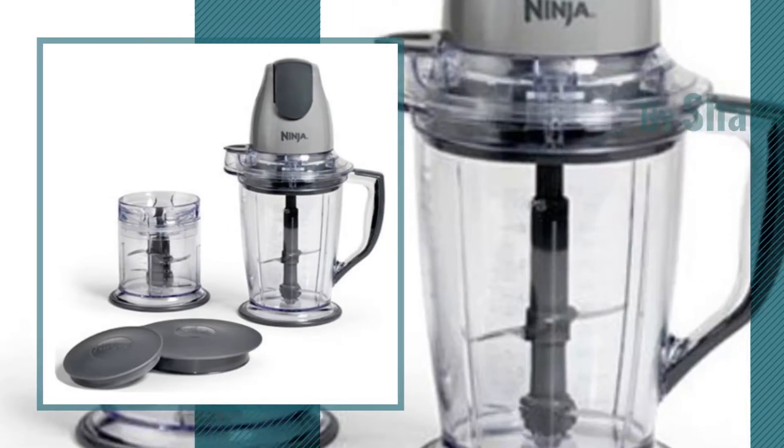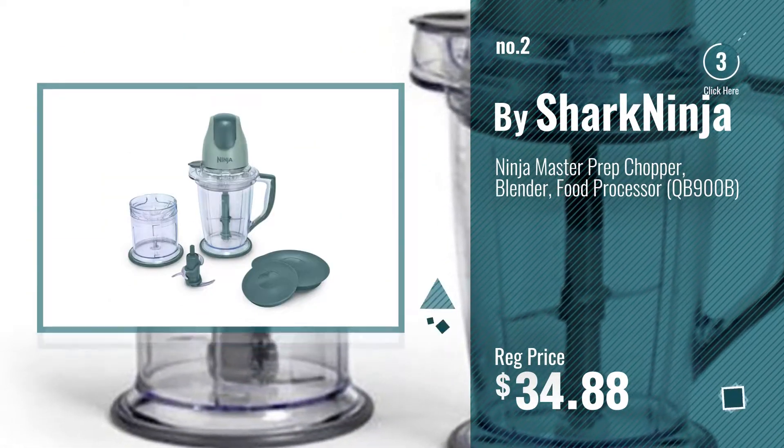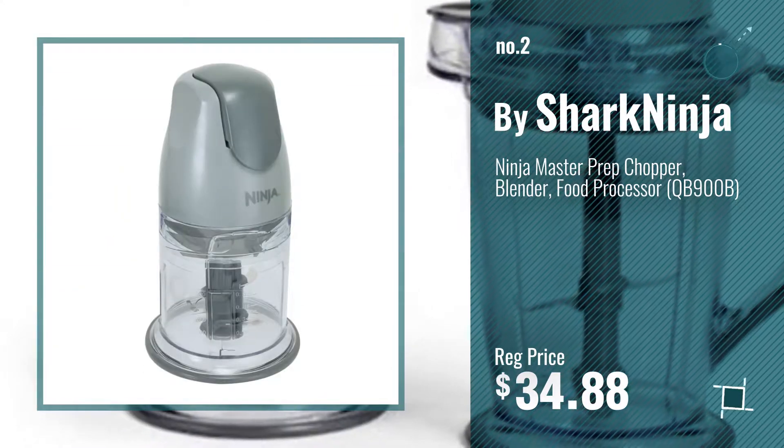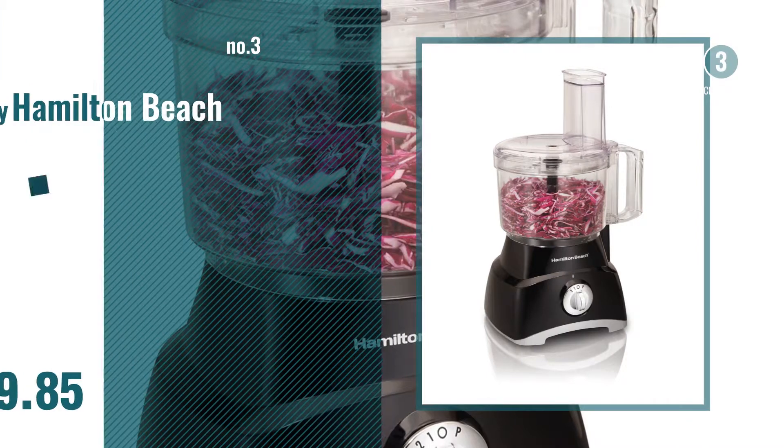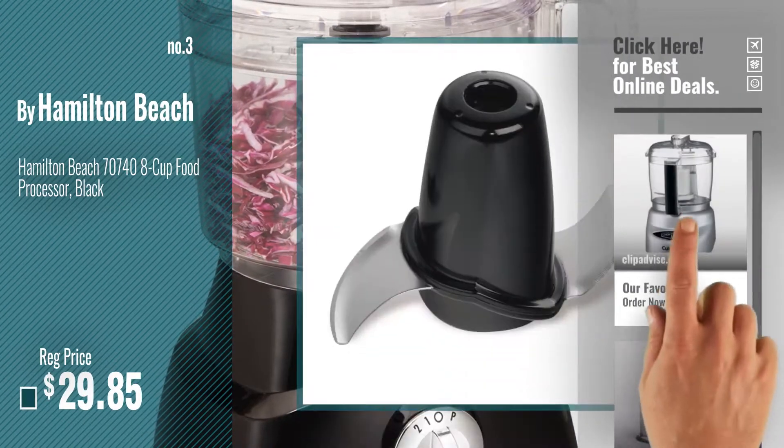Number 2, by SharkNinja. Number 3, by Hamilton Beach. Get your favorite now — just click this circle in the corner.